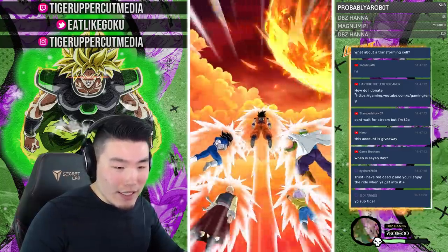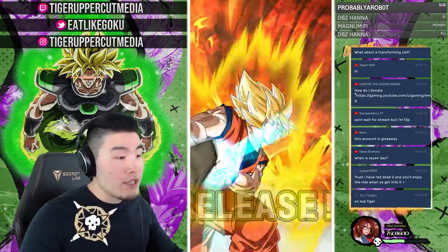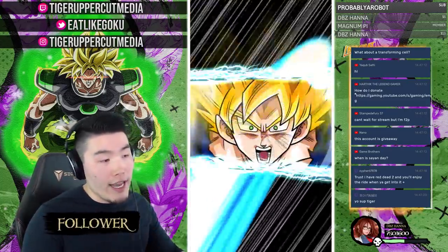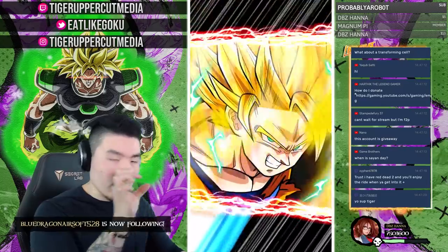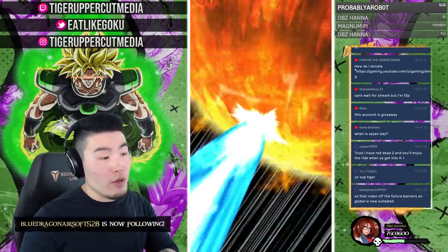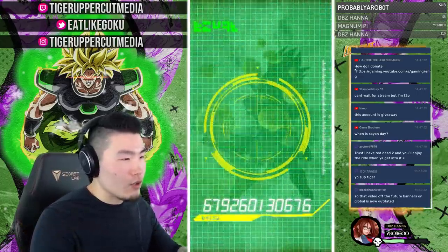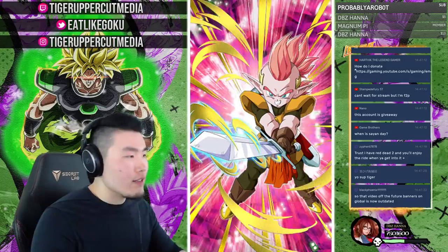If you want to know how to donate, you can do it via Super Chat — the dollar icon at the bottom of chat — through my Stream Labs link in the description, or on Twitch via bits or direct donation. Whatever works for you.